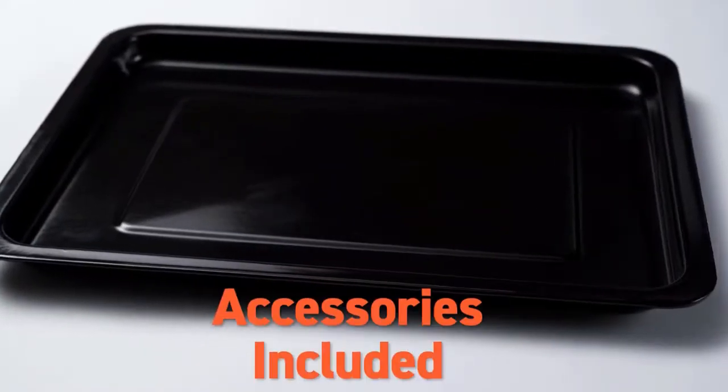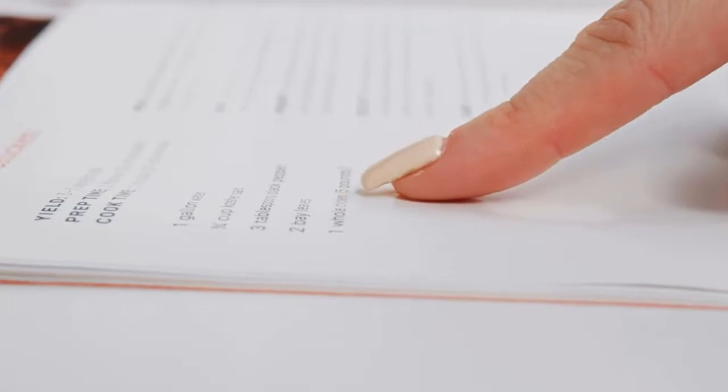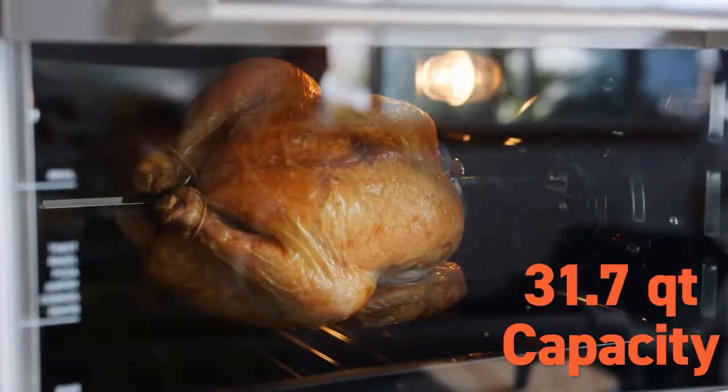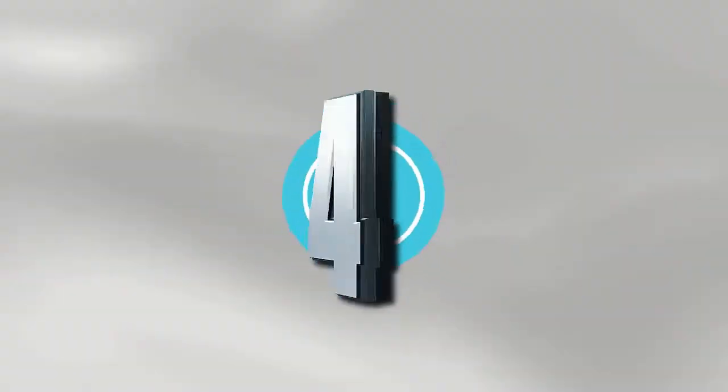Another advantage of this 12-in-1 is that it comes with a bunch of useful accessories, including a rotisserie fork and rotisserie handle, recipe book, food tray, wire rack, fry basket, and crumb tray.